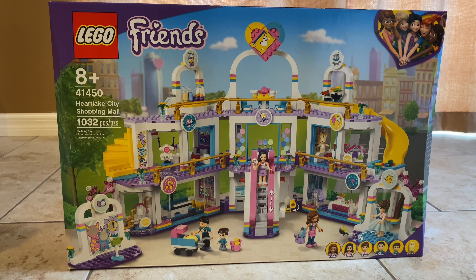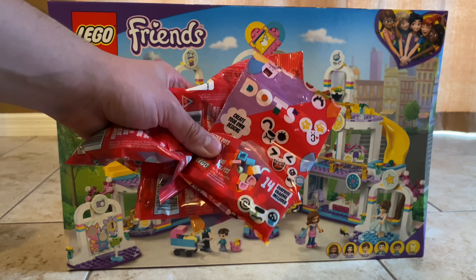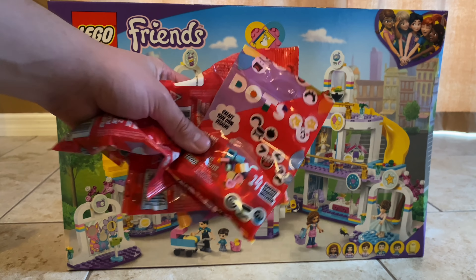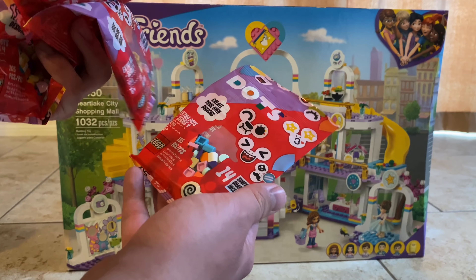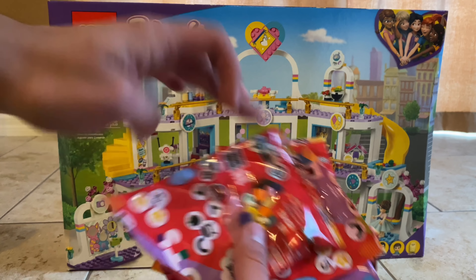And also some Dots Series 4, which is so crazy because Series 3 just came out last month. They're really pushing these out. Does this have dual molded tiles again? I'm not sure. We'll have to open them up on camera and really figure it out.